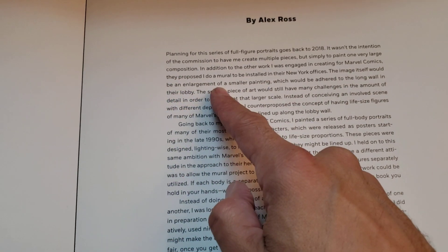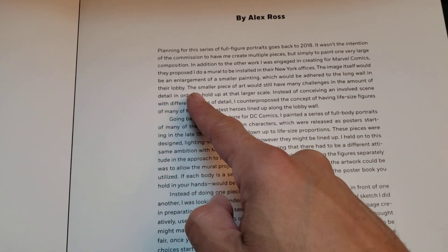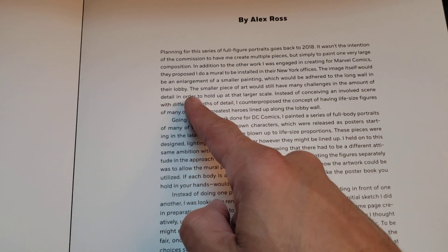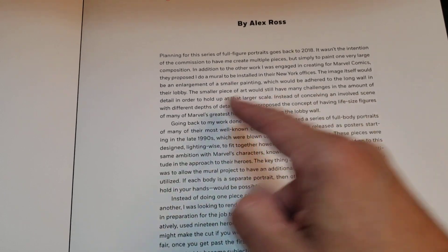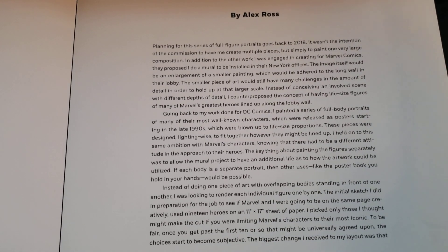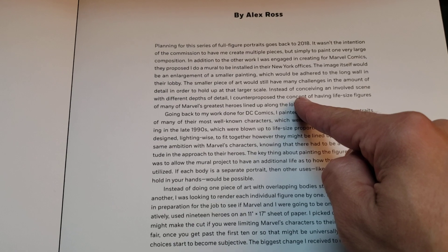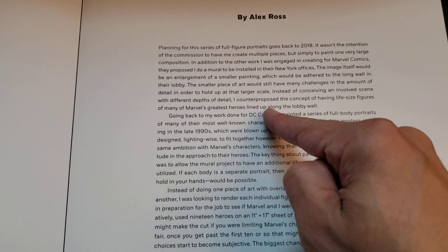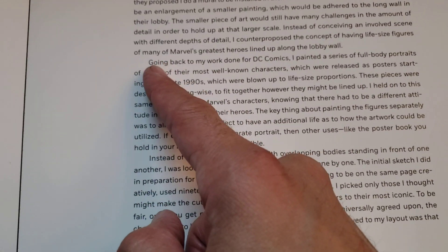The image itself would be an enlargement of a smaller painting which would be adhered to the long wall in their lobby. The smaller piece of art would still have many challenges in the amount of detail in order to hold up at that larger scale. Instead of conceiving an involved scene with different depths of detail, I counter-proposed the concept of having life-size figures of many of Marvel's greatest heroes lined up along the lobby wall — which he did with DC, and that'd be beautiful.